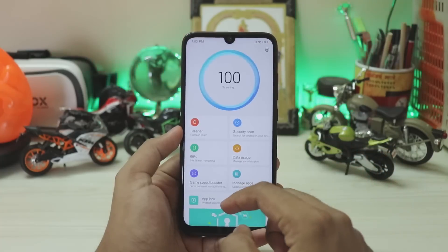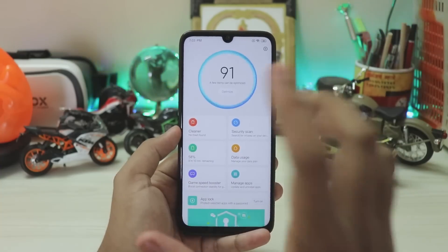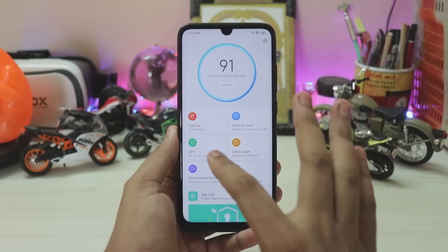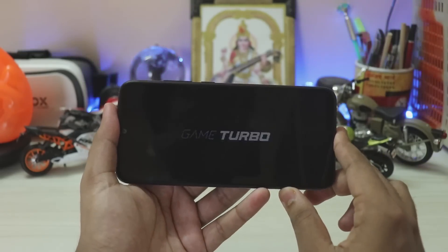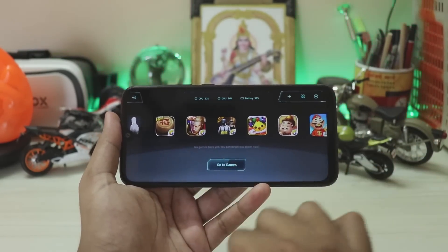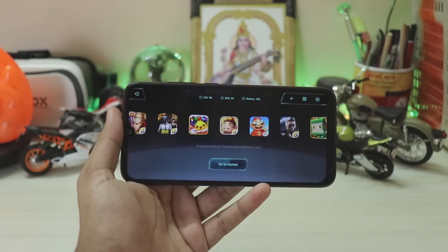Going to the Security app, you have Game Speed Booster, Battery, Life Cleaner — all updated to the latest. And the Game Speed Booster — you finally get the newer version which we've seen on the Poco Phone F1. It looks great with a nice little intro, and you can download games. It shows CPU usage, GPU usage, and battery percentage.